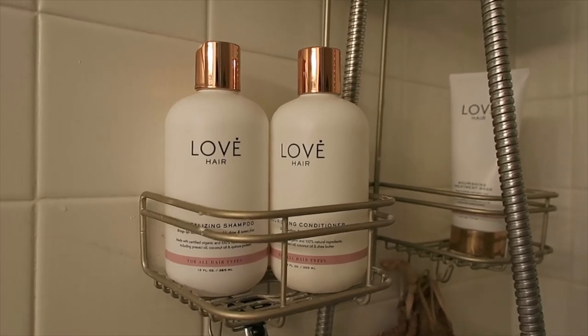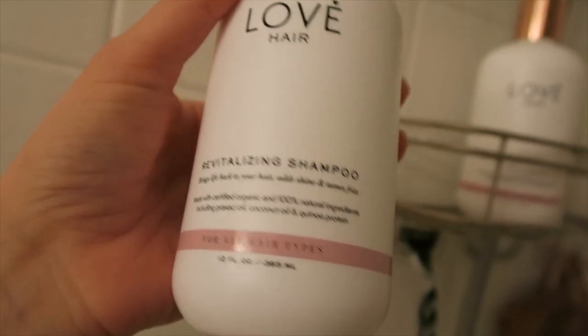If you're not quite ready to go completely zero waste, another option is a brand called Love Hair, founded by a famous blogger. They have great shampoos, conditioners, and hair masks. I actually use it for my daughter. Their bottles are made from plastic sourced from cane sugar, so it's recyclable. It's not a perfect zero-waste solution, but it's much better than regular over-the-counter shampoos.